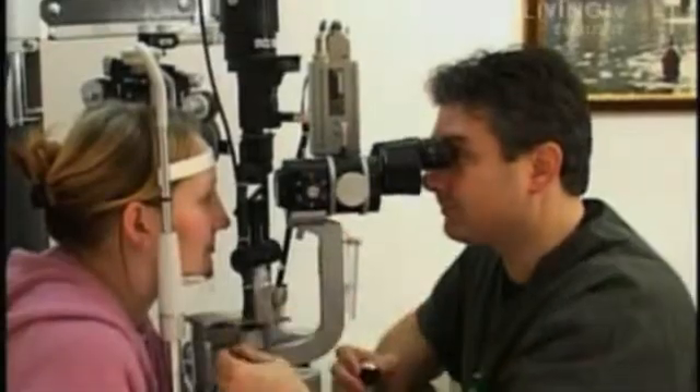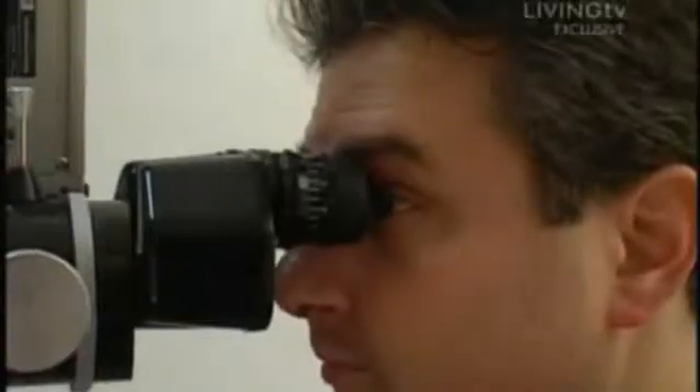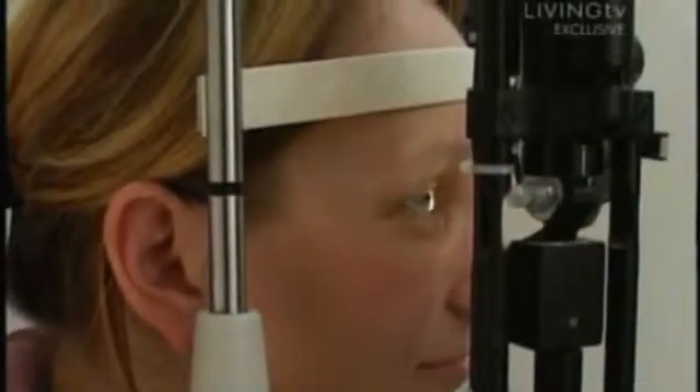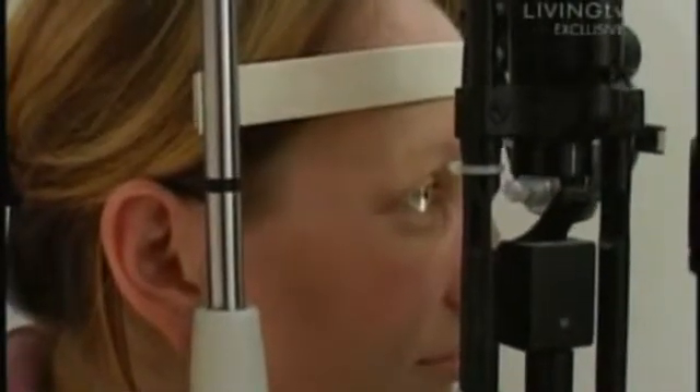Your problem is that you're long-sighted, so by correcting your long-sightedness we're going to be able to give you that near vision back. You also won't be straining to see at a distance, and we're going to do that by changing the curvature of your cornea with this very sophisticated laser.